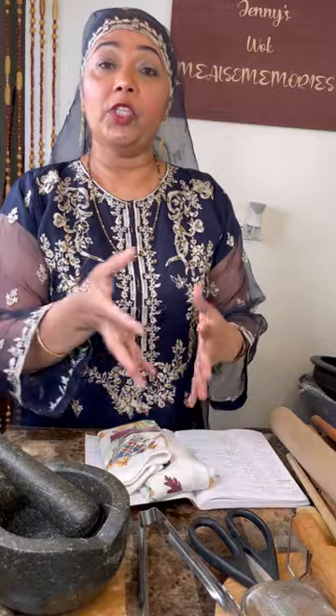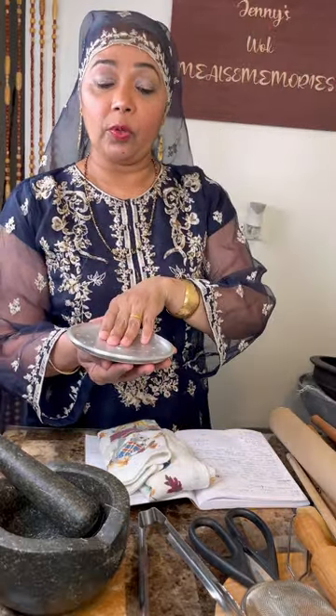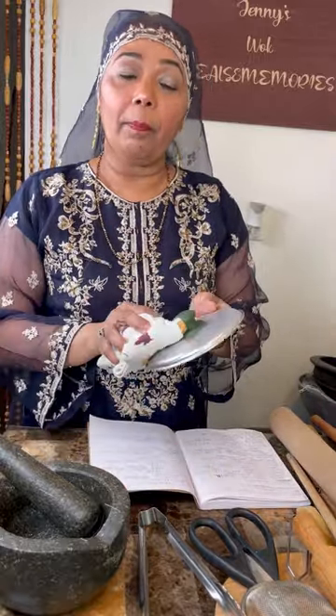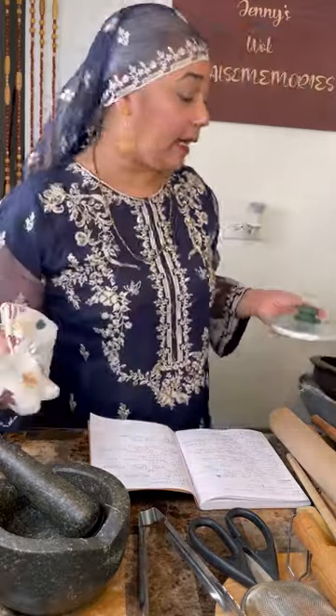Gobar was the stool from the cow — cow dung — used as manure. When it dried it was like a patty; she would light it and it sent away mosquitoes like a repellent. She also mixed that gobar with clay to lipe — meaning to plaster and patch back the fire side, the chulha, and make it nice again.